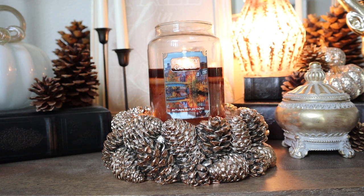Hey guys, it's Melanie. Welcome back. Let's continue on with the fall candle reviews, and up next we have the Kringle Country Candle in the scent Autumn Reflections.